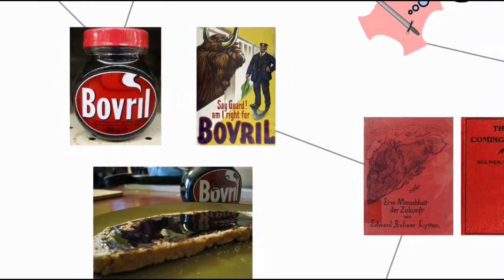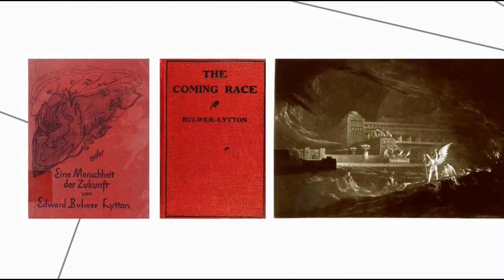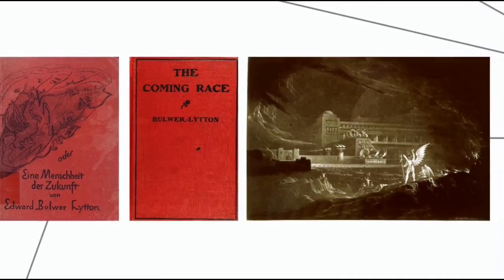But getting back to Bovril — what about the second element of the word? For that, Johnson was inspired by an outlandish science fiction novel called "Vril, The Power of the Coming Race," which features a subterranean civilization of superhumans who derive their power from a mystical liquid called Vril.